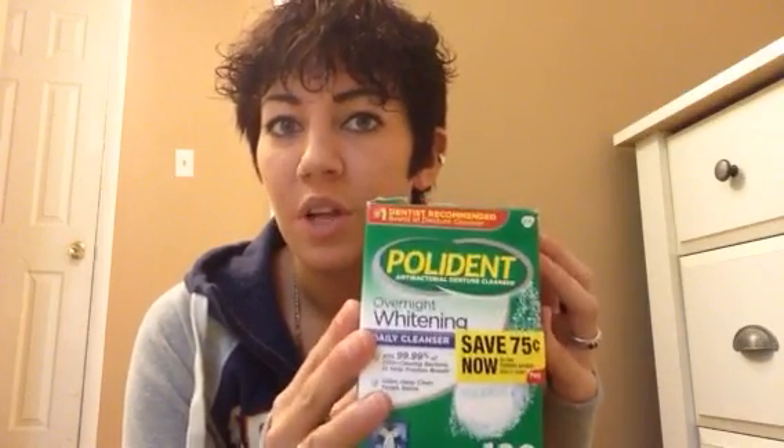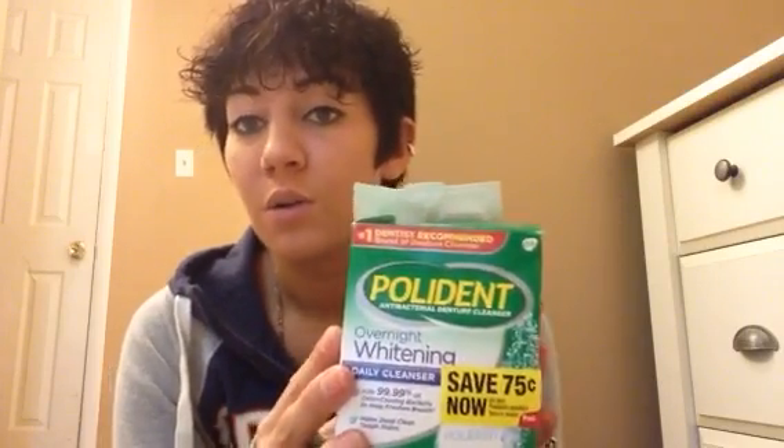I didn't need the denture toothpaste as badly as I needed it for the Equate. This felt more like when you just brush your teeth. Obviously you brush your gums and your tongue before you put your teeth in, but after using this, it made it feel like I had just brushed my teeth. The freshness taste is definitely better on this one. The food particle removal is definitely better. I like that it's overnight whitening. I did my research and you can do it overnight. It was good, but the Polydent was definitely great.